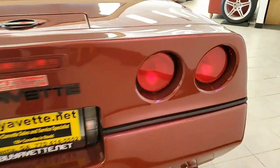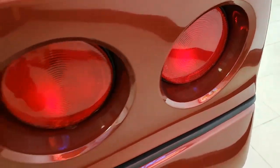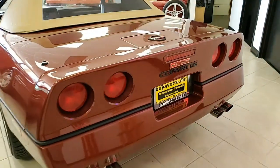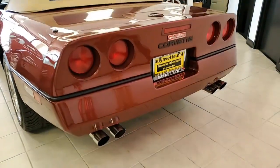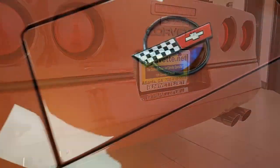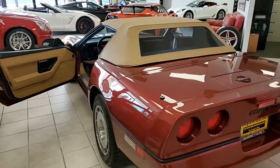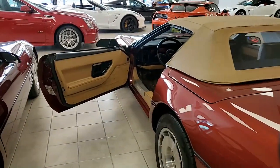A real collector's car here, and these C4s are very valuable right now. You'll be able to get a great deal on this car right here at buyavet.net in Atlanta, Georgia. The interior of this '86 Corvette is very good — excellent leather seats, excellent steering wheel, center console, door panels, and carpet. Everything is just what you would expect.